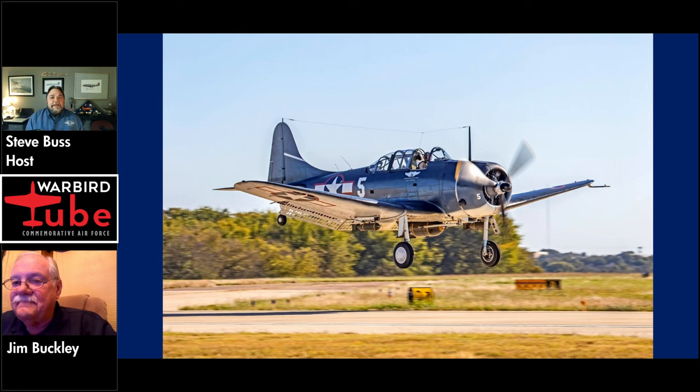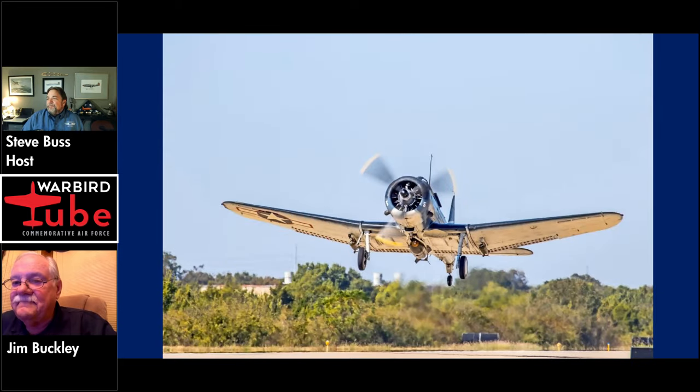Jim, what are some of the other things that stand out to you as you've been flying the Dauntless around? It's just a pretty reliable airplane. It's got a Wright engine in it instead of a Pratt & Whitney, but somehow we've been able to keep it running. We did lose an engine in it at one time — almost lost the airplane. The engine seized in flight, but the pilot managed to get it down on a grass strip without any major damage. Right now the engine on there is the best it's ever run — it's quite reliable.